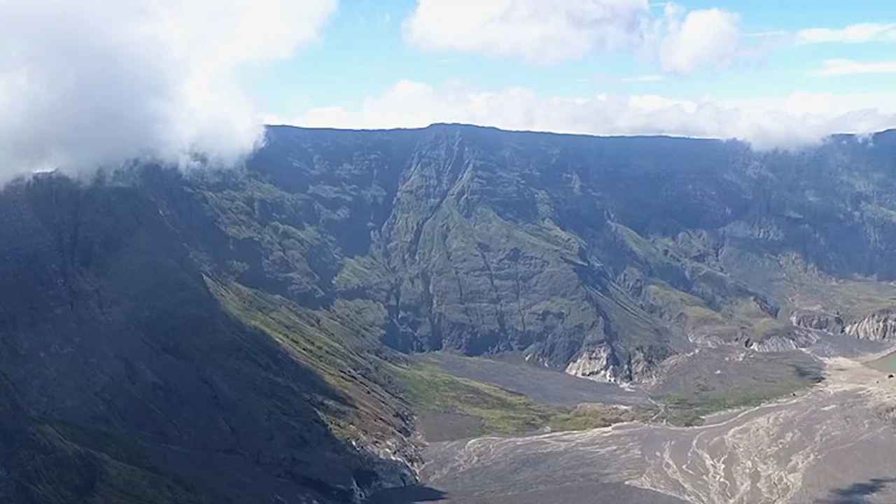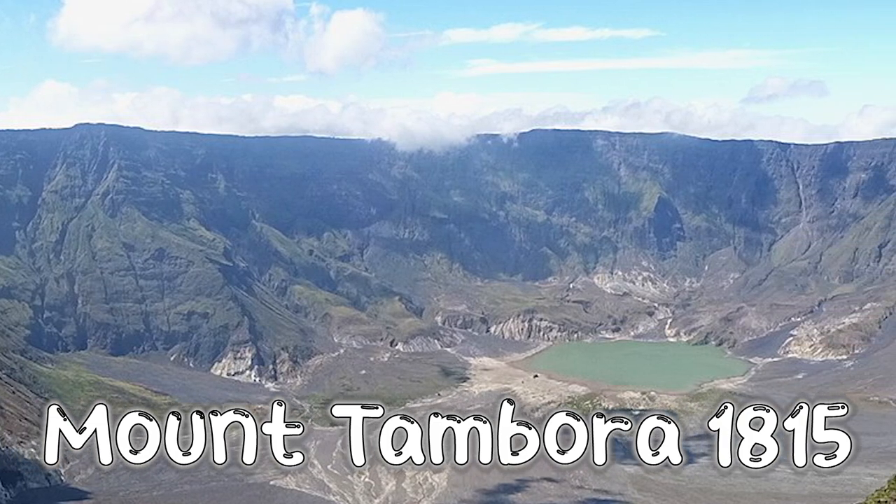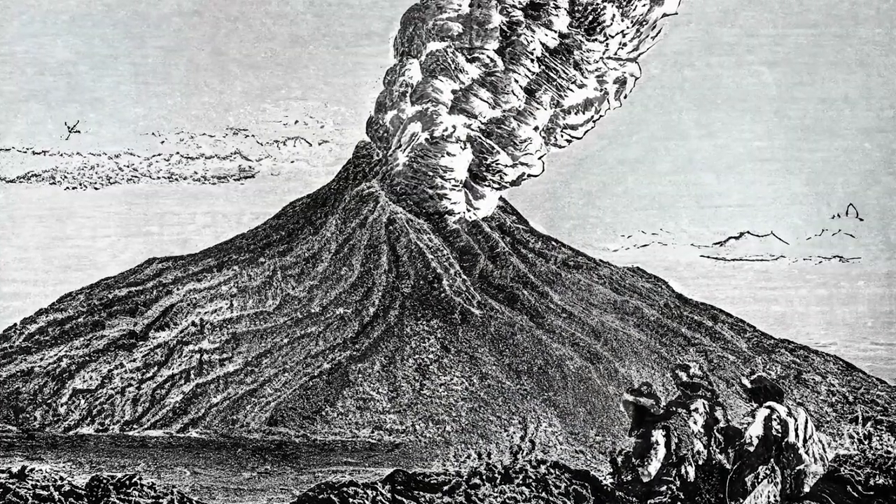The eruption of Mount Tambora in 1815 was so powerful that it caused a year without a summer. Its thick ash cloud blocked out the sun, causing colder temperatures all around the world. Plants couldn't grow and crops failed.